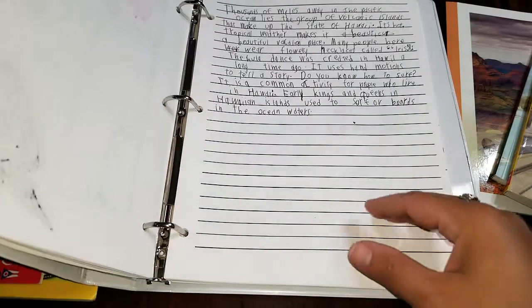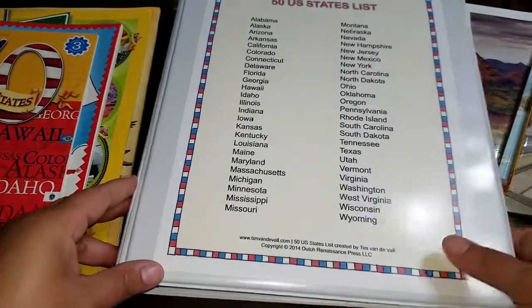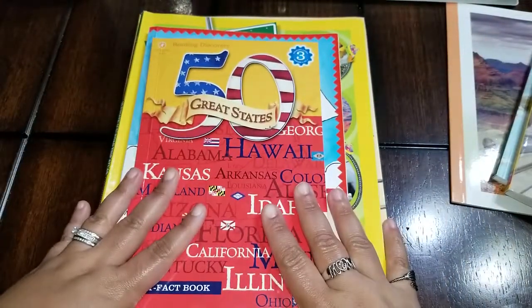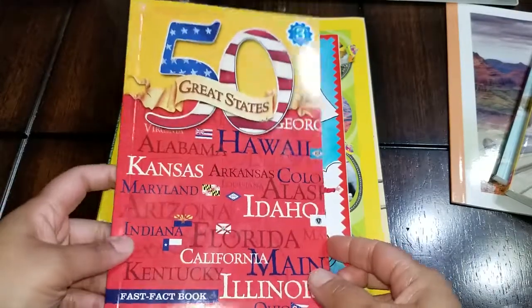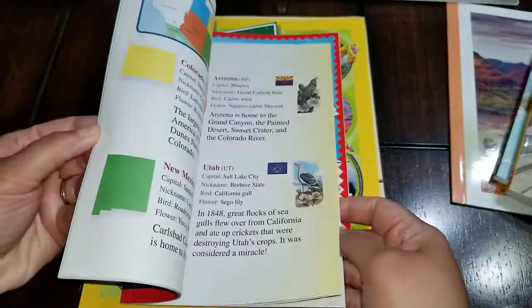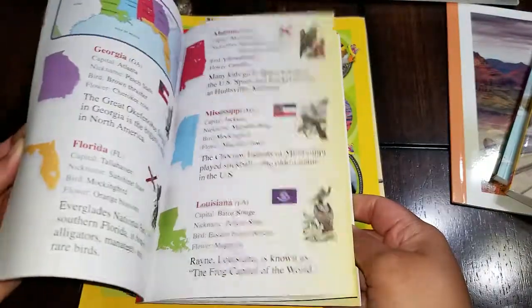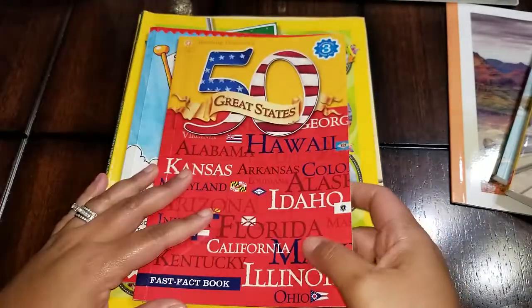On this one he drew the state mammal and the state bird. Just to give you an idea — you don't always have to go buy curriculum or workbooks; you can create and make things yourself. I'll go ahead and put that away and show you some of the books that we got and where we got them from. Target always has a great selection of dollar items, usually things under five dollars. We got this particular book at Target.